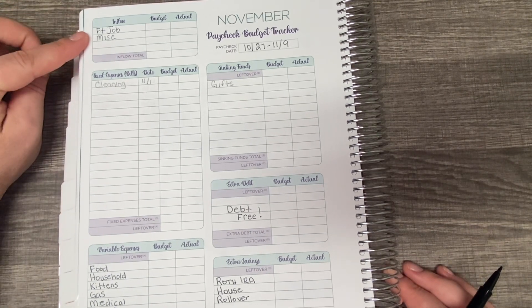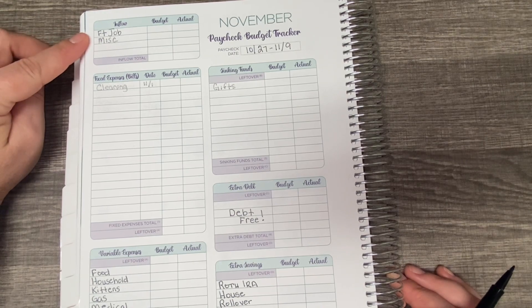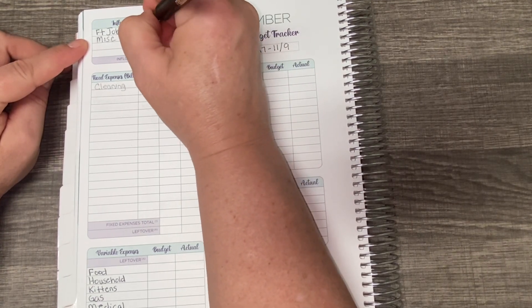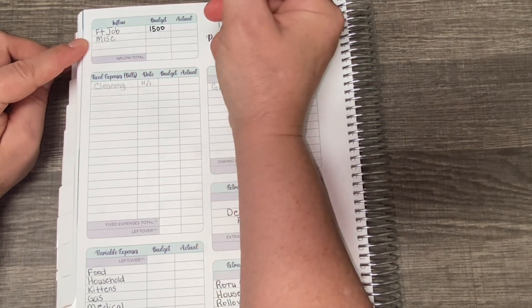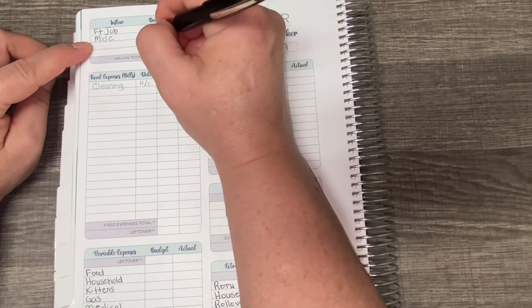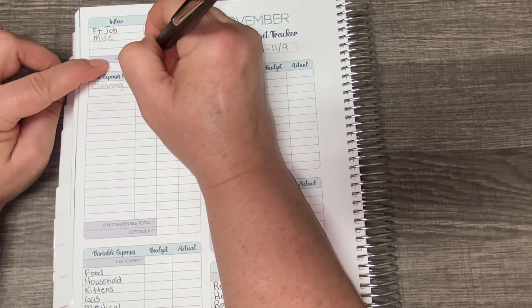We're going to start up here at the top of the workbook. This top box is for income. I have a full-time job and I am paid $1,500 every other week, so I'm paid bi-weekly. My total income is $1,500. I added a line for miscellaneous in case I had anything come in that I wasn't expecting, but we're going to put zero there, which means my total income is $1,500.